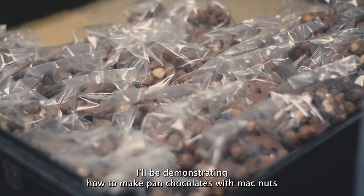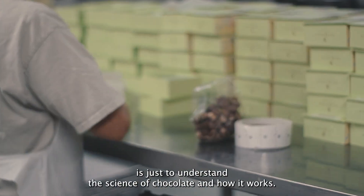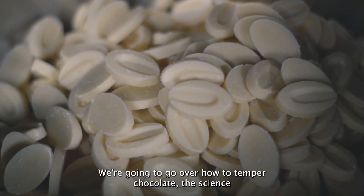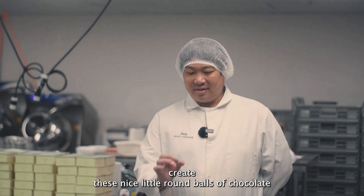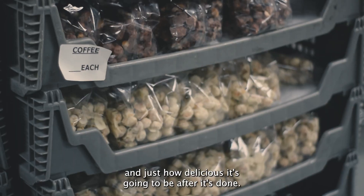During the Pono Collective, I'll be demonstrating how to make panned chocolates with macadamia nuts. Key takeaways for this class is just to understand the science of chocolate and how it works. We're going to go over how to temper chocolate, the science behind how to pan chocolate, and between the layers that cover the macadamia nuts, create these nice little round balls of chocolate.